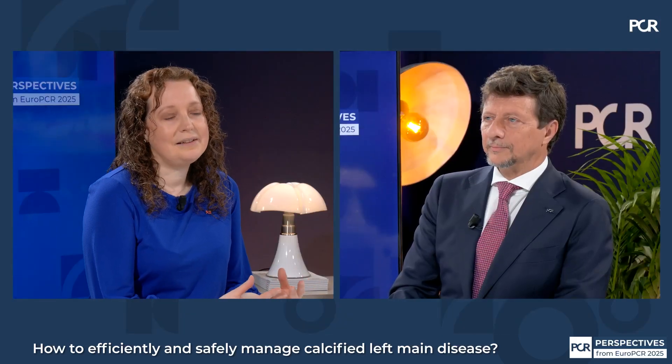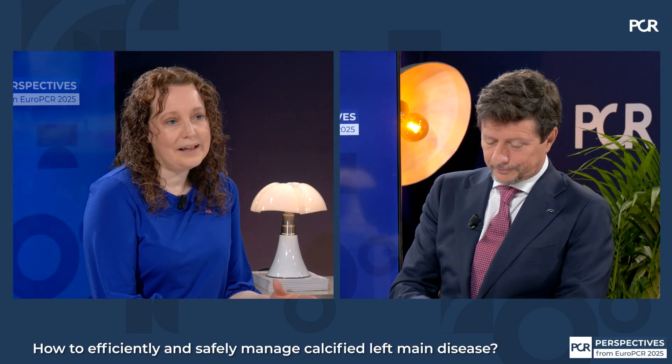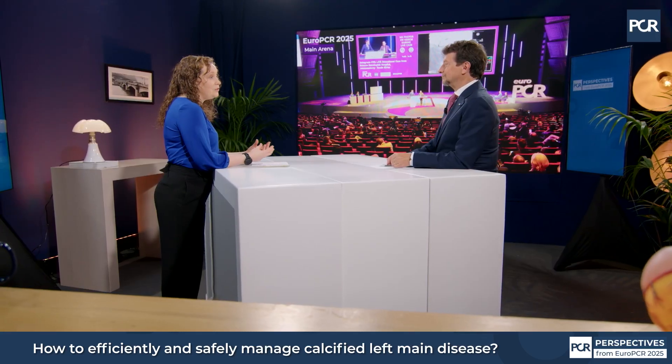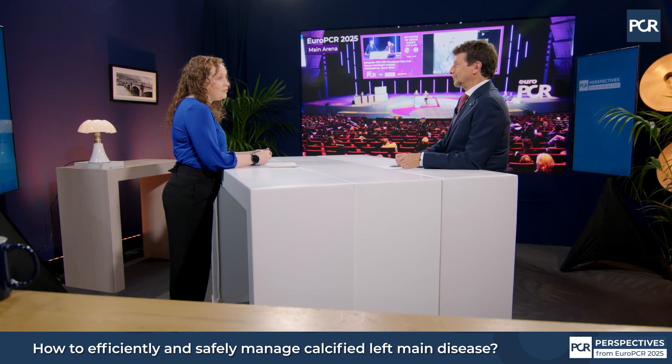I'm not adverse to implanting a second stent, but if you take a layered provisional approach, you're not mandated to implant the second stent. In the past we said left main — we're putting in two stents. Now step by step, we decide: do we need two stents? Are there particular situations where two stents are mandatory, or do you take a similar stepwise provisional approach?